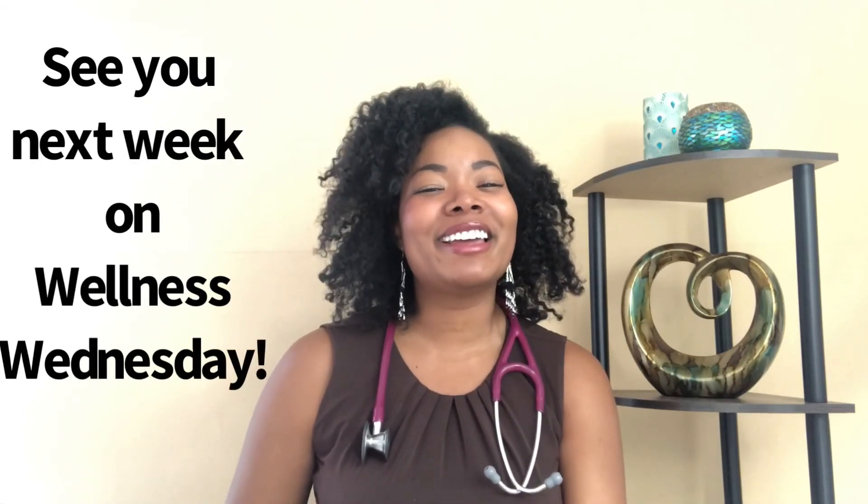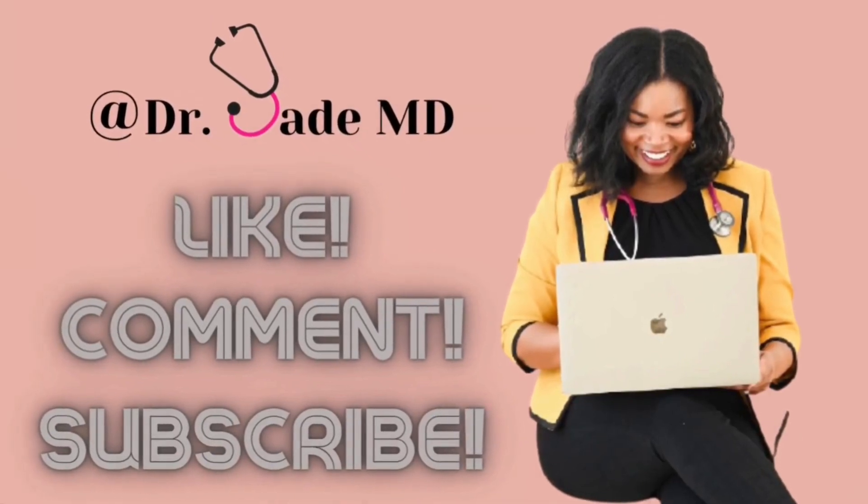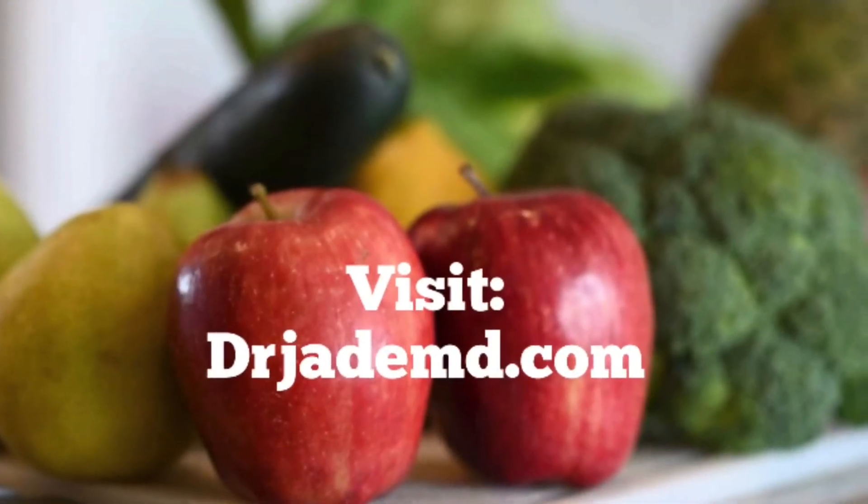And that's it, guys. Those are my top five tips for a healthier kitchen. Let me know below which of these tips you're going to implement. Next week on Lifestyle Med with Dr. Jade, we'll be chatting about the top five self-care tips for the new year — you don't want to miss this one. I'll see you next week on Wellness Wednesday. Be sure to like, comment, share, and subscribe. Thank you and God bless.